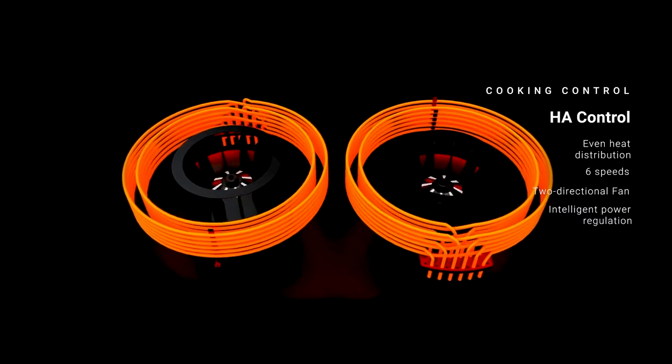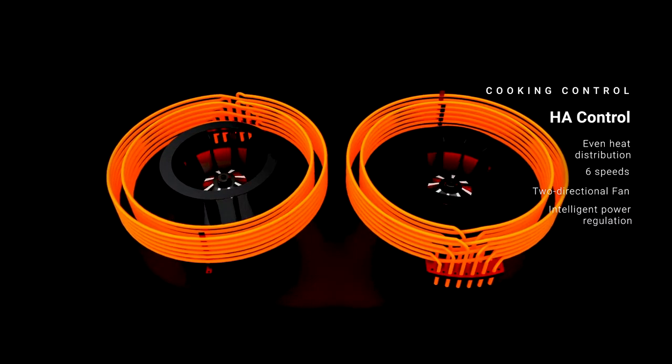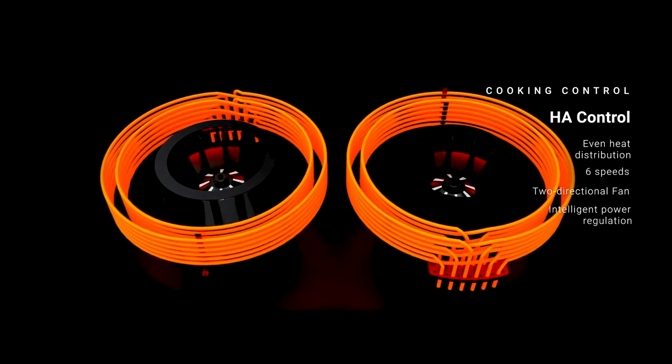Even heat distribution is guaranteed by the six-speed, two-directional fan without HA control. The power regulation is also intelligent.